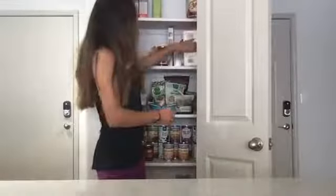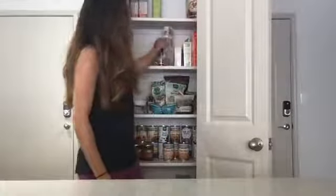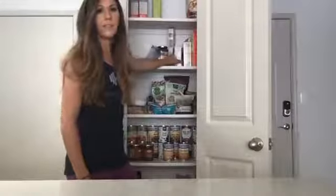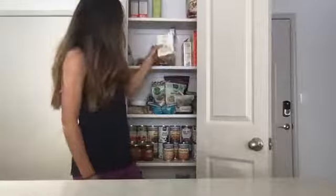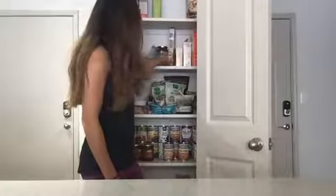Something else I always have on hand is pasta. My favorite is chickpea pasta. I bought this big pack from Costco. So I've got chickpea pasta. I have some whole wheat pasta. I usually have brown rice pasta on hand — I don't have that right now. I've got some orzo, which is kind of like rice but more Italian, so I'm including it in my pasta section.